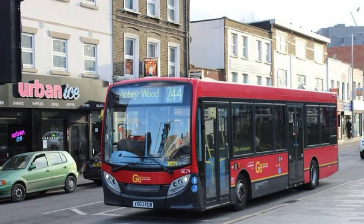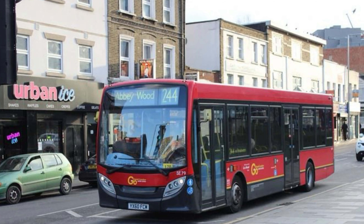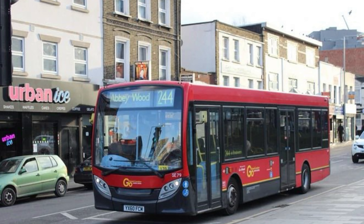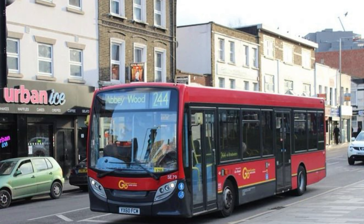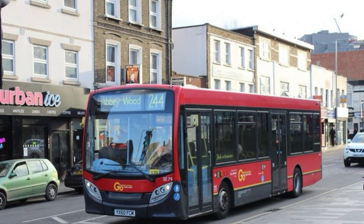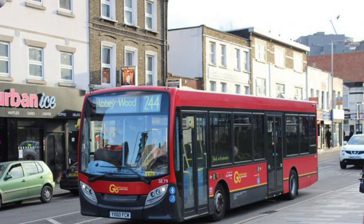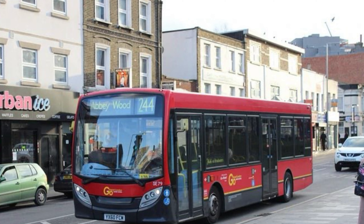Route 244 had a different story. On the 22nd of January 2011, the route moved over from London Angles' Bexley Heath garage. That move was essentially reversed when the garage closed on the 2nd of December 2017, with the route transferring back to Bexley Heath garage.